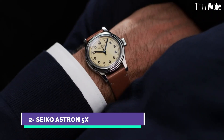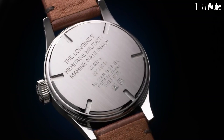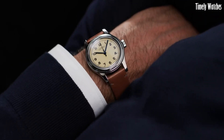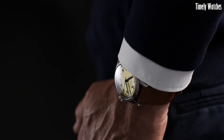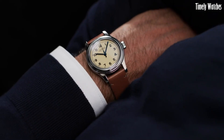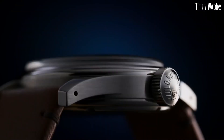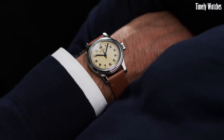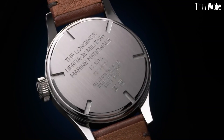Number 2: Longines Heritage Military Watch is a stunning tribute to the brand's historic association with military timepieces. This timepiece embodies the essence of vintage elegance and rugged functionality, drawing inspiration from classic military designs while infusing modern watchmaking expertise. Encased in durable stainless steel, the watch exudes an authentic military aesthetic, complete with a matte black dial and oversized Arabic numerals for easy readability. Its hands and indices are coated with Superluminova, ensuring legibility in low-light conditions. Powered by a precise automatic movement, this timepiece combines the charm of the past with contemporary reliability.